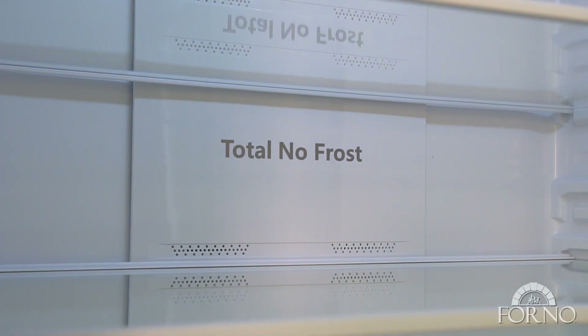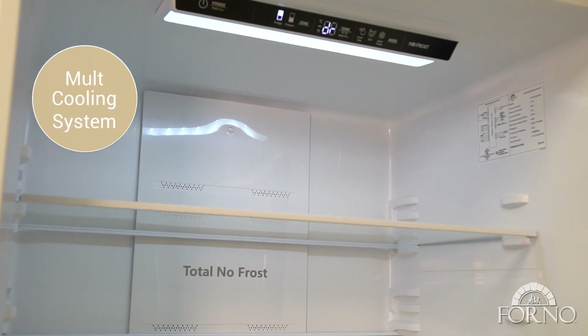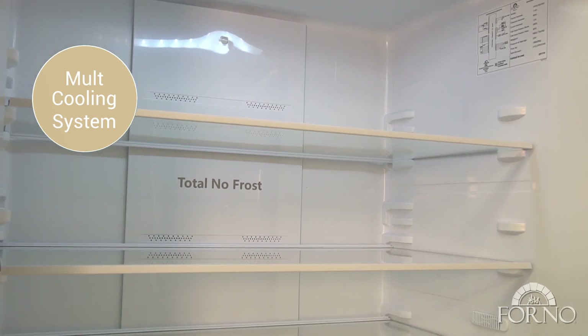Total frost free with a multi air flow cooling system that boasts air circulation throughout the appliance.